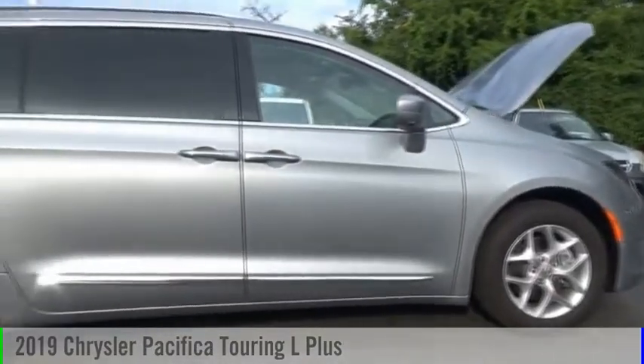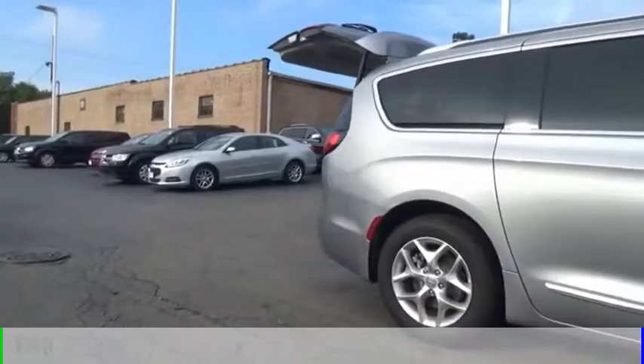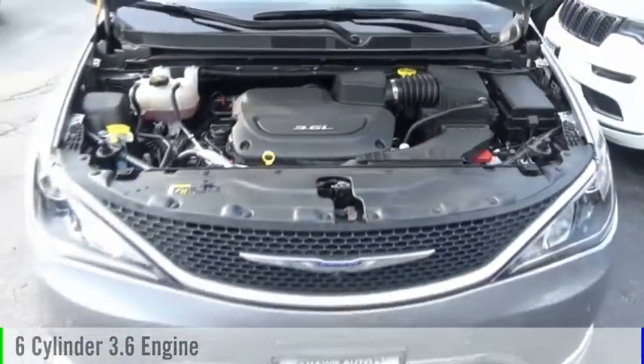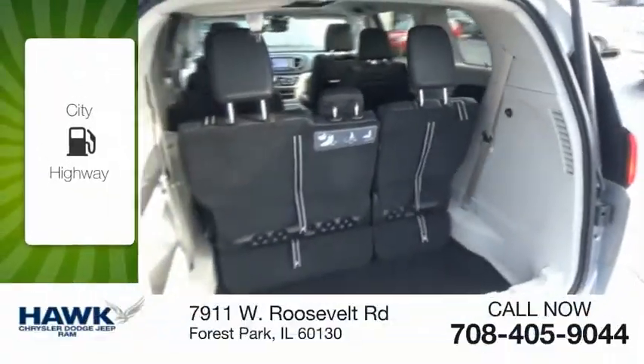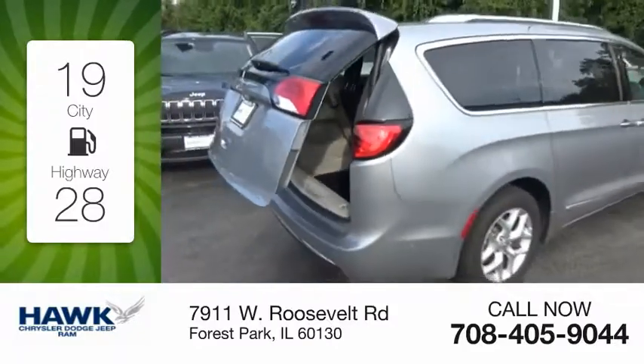You are going to love the 2019 Pacifica. This vehicle is powered by a front-wheel drive, 6-cylinder, 3.6-liter engine and comes with a 9-speed automatic transmission. Great fuel efficiency saves you money by requiring fewer trips to the gas station.